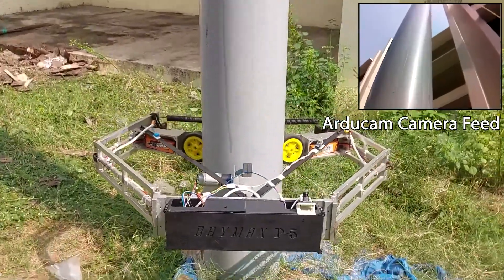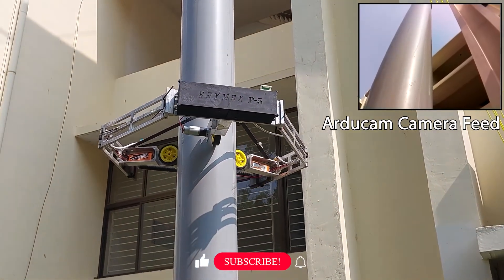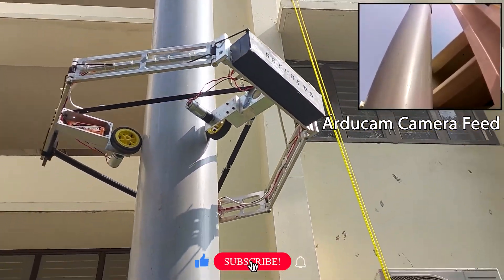The primary objective of the robot is that it should climb up to 30 feet height, stay there for a minimum of 1 minute, and come down with the same speed.